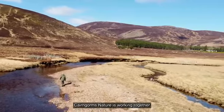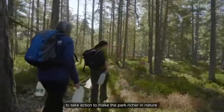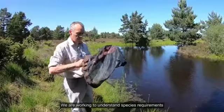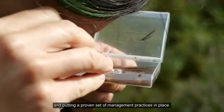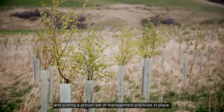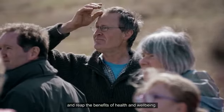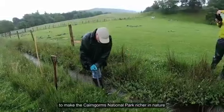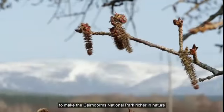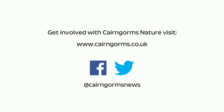Cairngorms Nature is working together to take action to make the park richer in nature. We are working to understand species requirements, the issues we need to address and putting a proven set of management practices in place. We are encouraging and enabling people to engage with nature and reap the benefits of health and wellbeing. We are working together to make the Cairngorms National Park richer in nature — for everyone, by everyone.